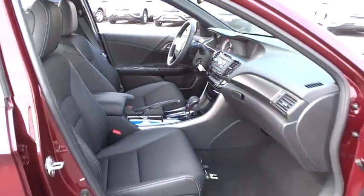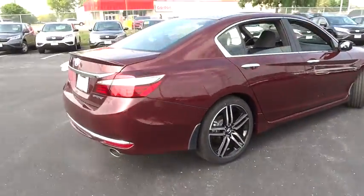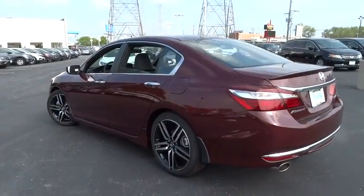Here are some of this vehicle's great options: traction control, dual airbags, power steering, air conditioning front, four-wheel disc brakes, power windows, trip computer, electronic stability control.